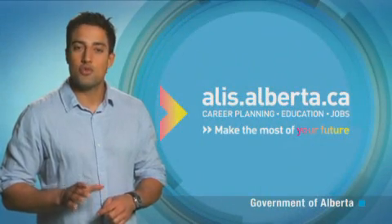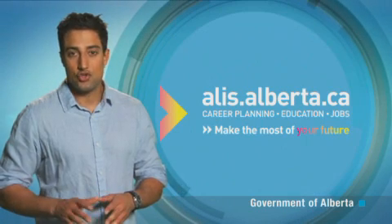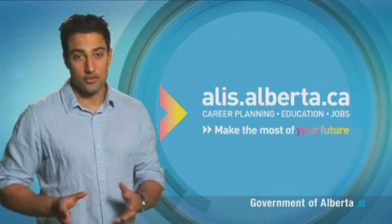Wind turbine technician is an emerging occupation, which means educational requirements can vary. Generally, you'll need a high school diploma or equivalent, and a year or more of hydraulic, mechanical, or electrical experience.